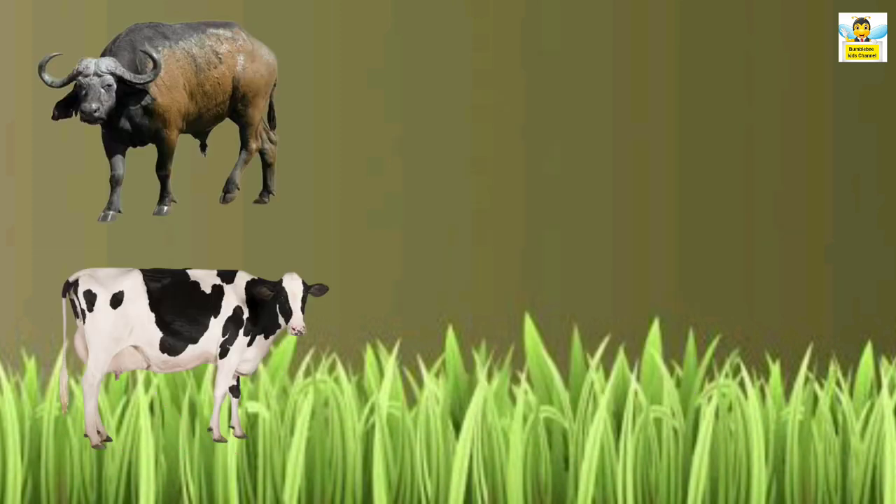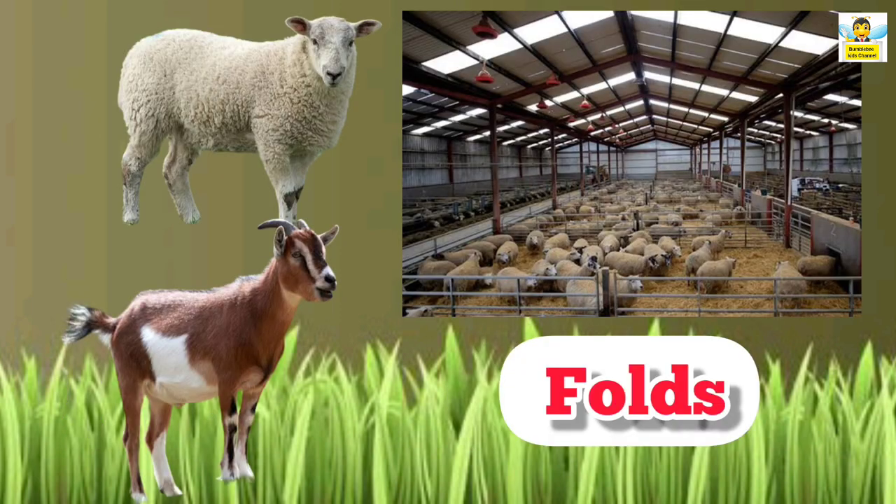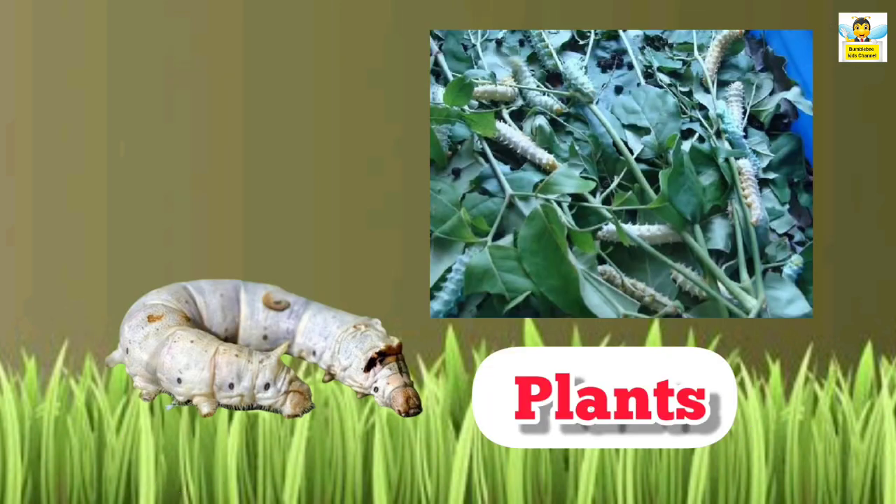Buffaloes and cows live in barns. Goats and sheep live in folds. Silkworms live on plants.